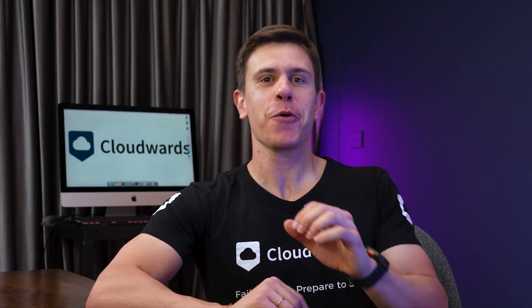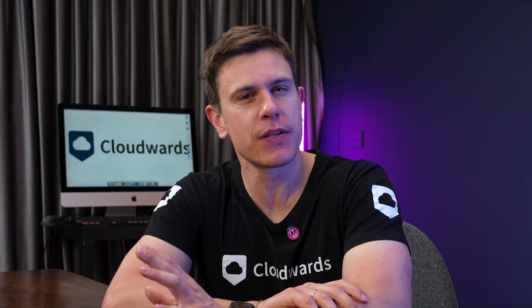Hey there, fellow data hoarders and privacy enthusiasts! Today we're diving headfirst into the world of secure cloud storage with a service that's making some serious waves in the privacy community: Internext.